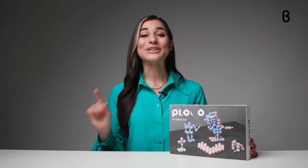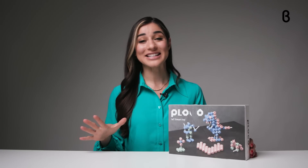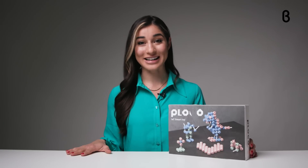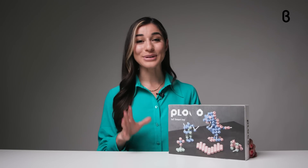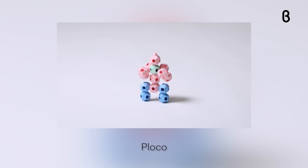Hi there, I'm Noelle and you're watching BetaTV, the place to discover the world's most innovative products. Today I'll be introducing you to Placo, a brand new tactile and digital game perfect for kids 6 and up.